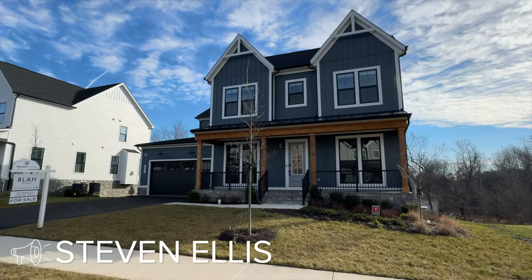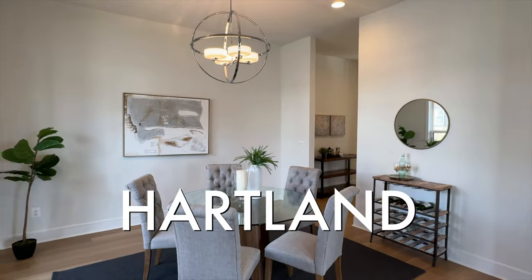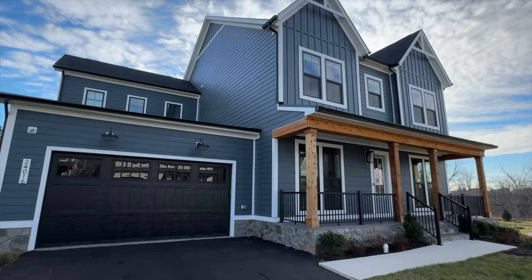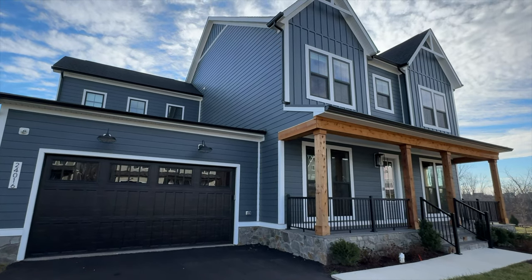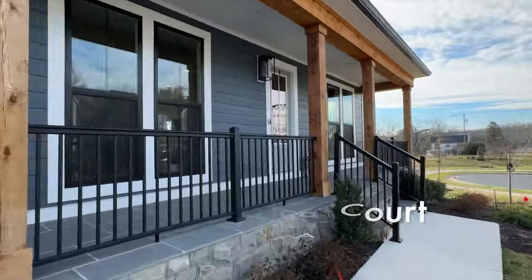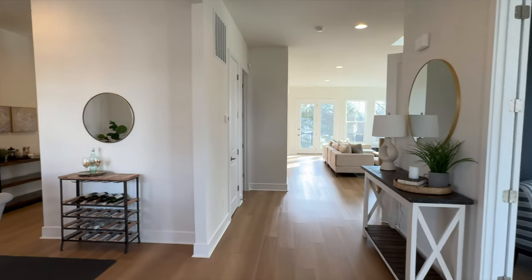We've got another great property tour. I'm Stephen Ellis with Ellis Properties and today we are checking out a craftsman farmhouse style home in Heartland. The home is located in Aldie, Virginia at 24016 Little Leaf Court. It's a single family home just over 5,600 square feet on 0.2 acres.